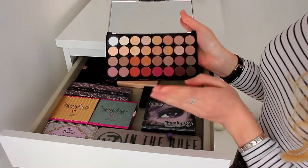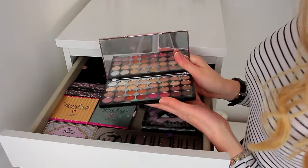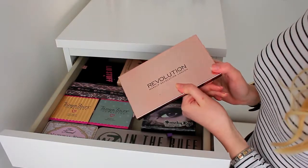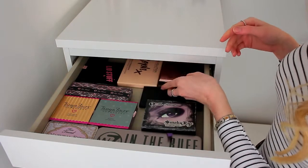Finally in this drawer I have the Makeup Revolution Flawless Resurrection palette. This was my all-time favourite palette for a very long time. I actually used it for my prom makeup, which I did vlog — so if you want to see how I achieved my prom look, I do have a vlog on my channel.